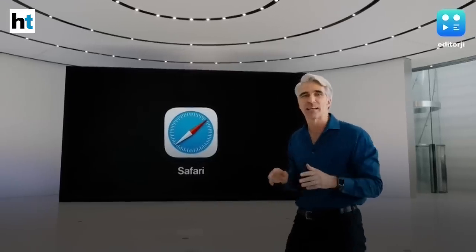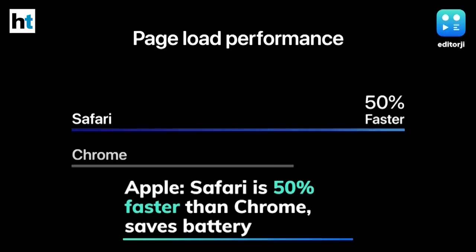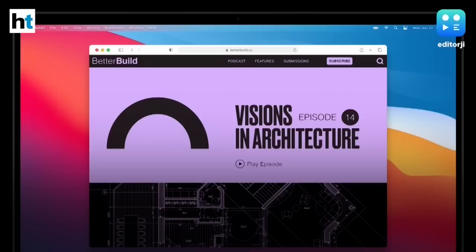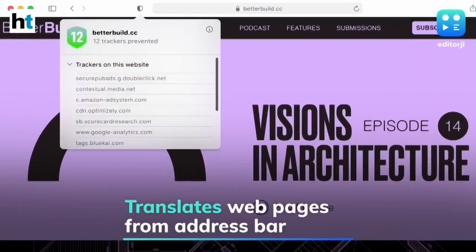Apple claims Safari on macOS Big Sur is 50% faster than Chrome in loading web pages, as well as offering better battery life than competitors. Safari now features a new start page with custom wallpapers and can translate web pages right from the address bar.